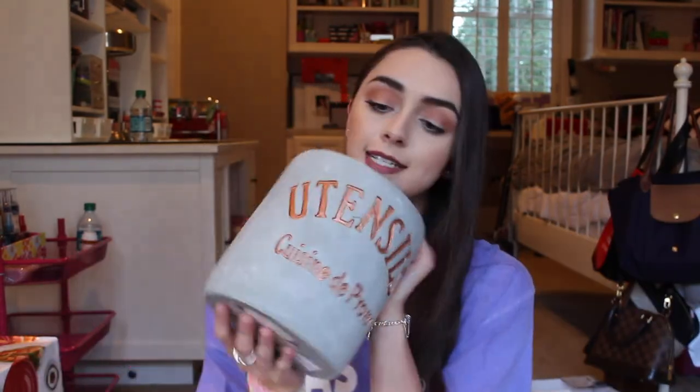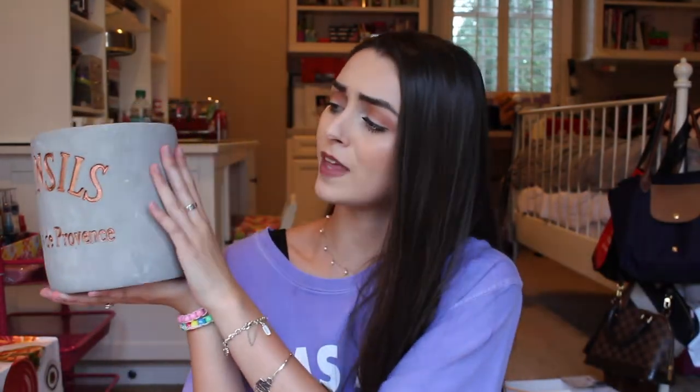The next thing is this little utensil holder — I'm not sure what it's actually called — but it will hold our spatulas and kitchen utensils. I thought it was so cute; I just love the rose gold. It's really sturdy and heavy, but it's so cute — I just could not pass it up.